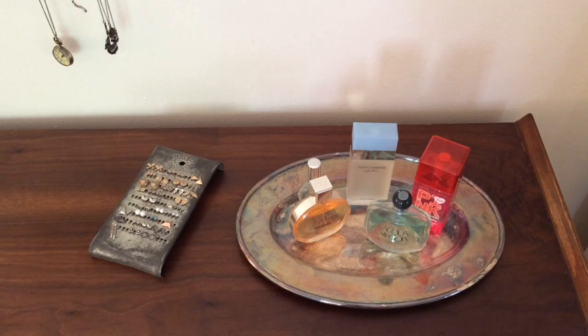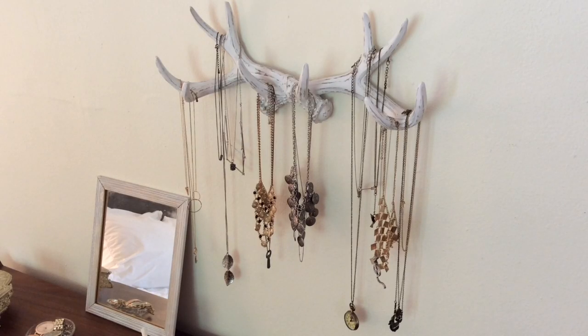Over on this side I have a tarnished silver serving tray that I found secondhand, and I just have my perfumes on there. Next to it I have a really adorable antique cheese grater that I found on Etsy, and I have my stud earrings in there. Hanging above everything are these awesome faux antlers that I also found on Etsy — I'll try to remember to link the shop below.